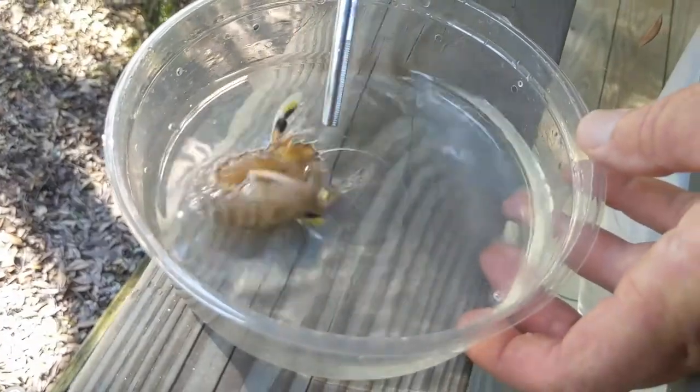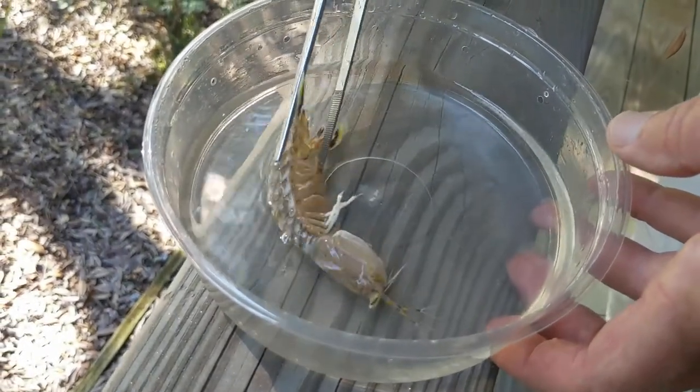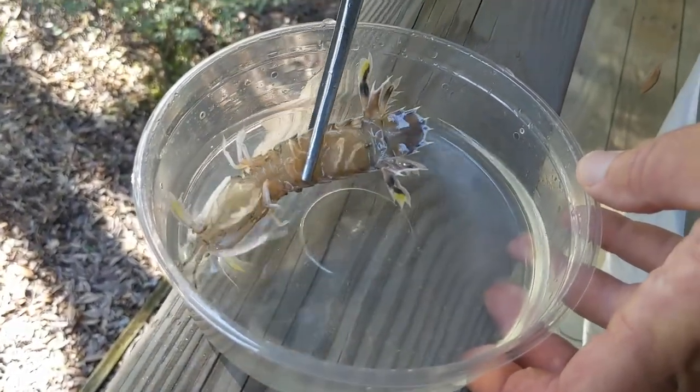They can kind of go backwards and forwards, and you can see what he's doing even in this little container — for he or she, I'm not sure if this is a male or a female.